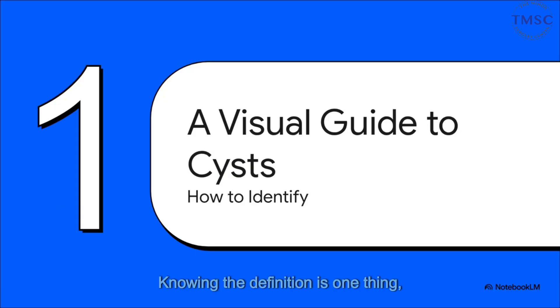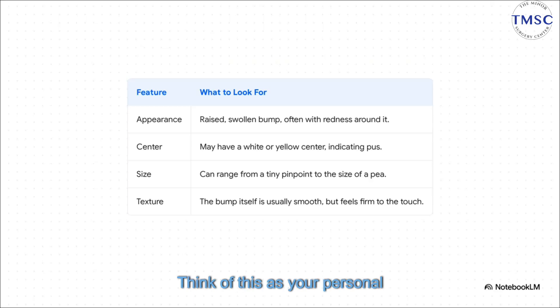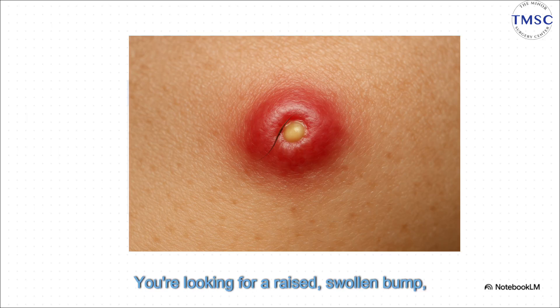Knowing the definition is one thing, but how can you be pretty sure that's what you're looking at on your own skin? Let's become detectives for a minute and walk through the key visual clues. Think of this as your personal identification checklist. First up, appearance. You're looking for a raised, swollen bump, usually with a little halo of redness around it.